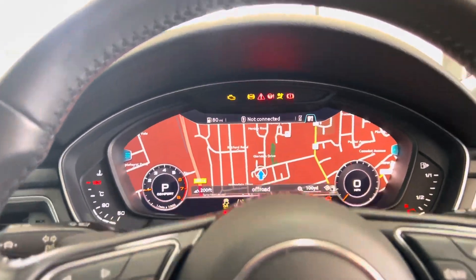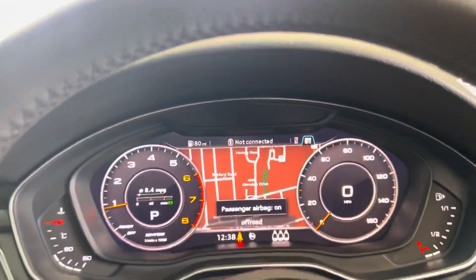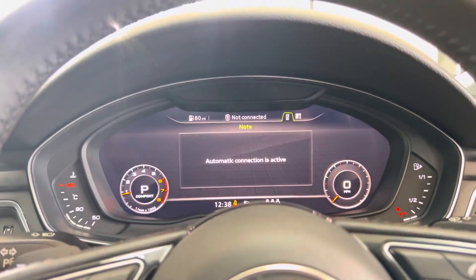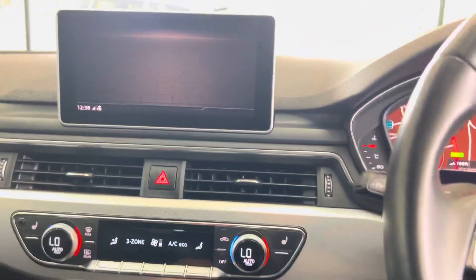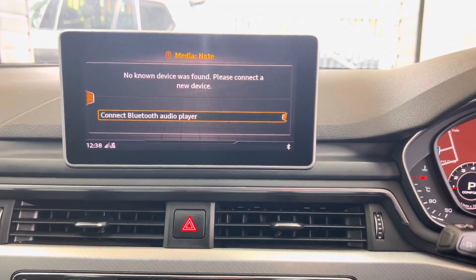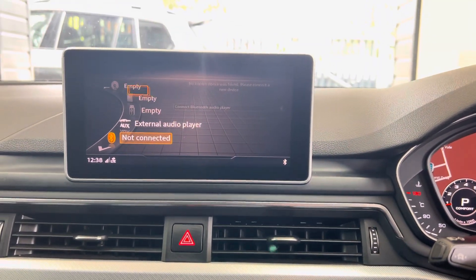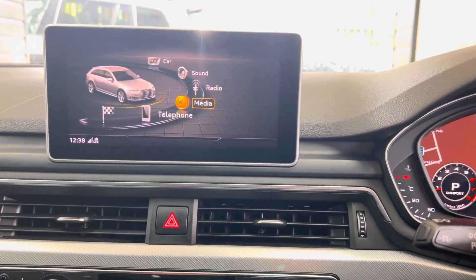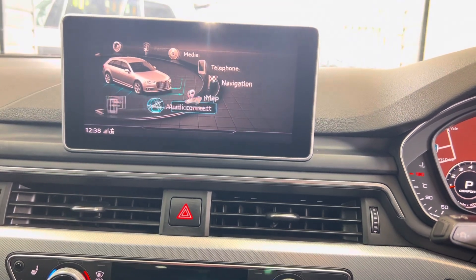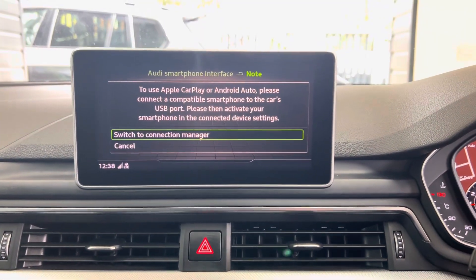In the center it benefits from DAB alongside a wide array of multimedia inputs, as you can see. All of the usual standard features are present. It has also got the smartphone interface connection, so that's Apple CarPlay and Android Auto.